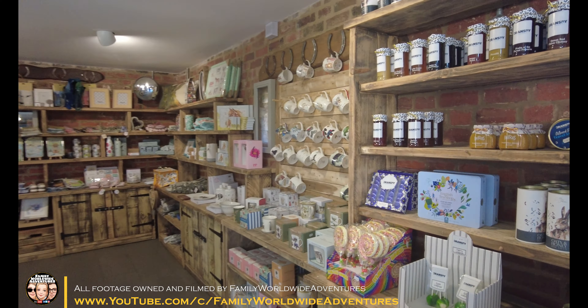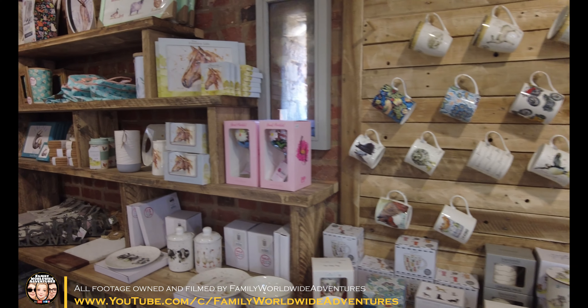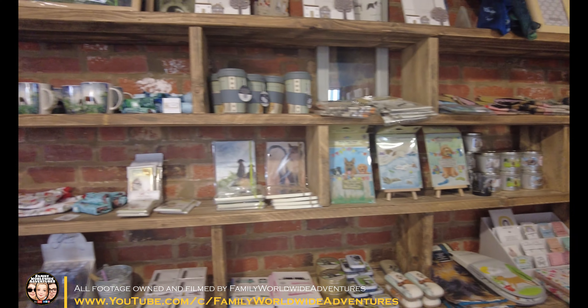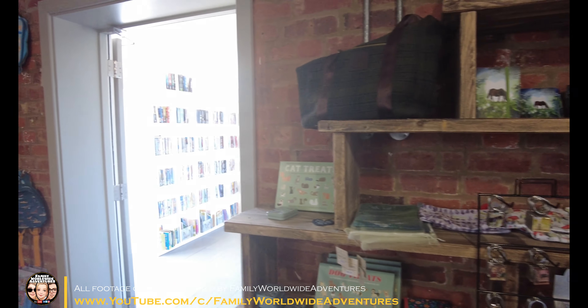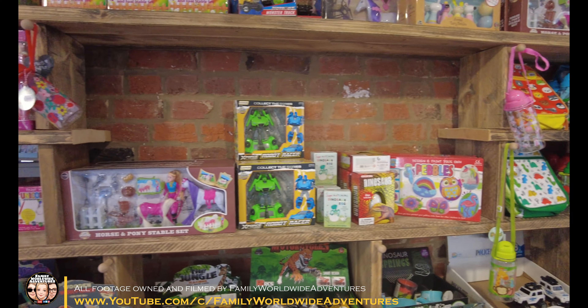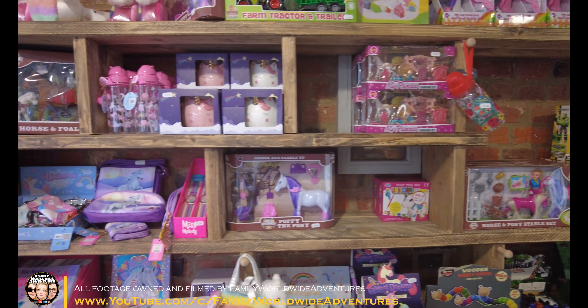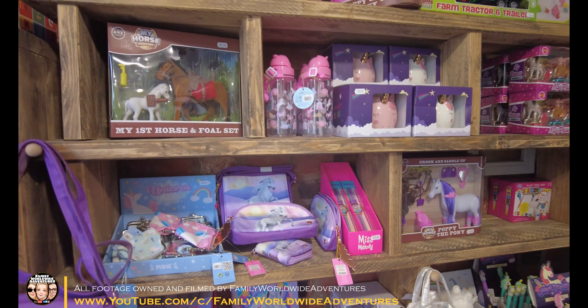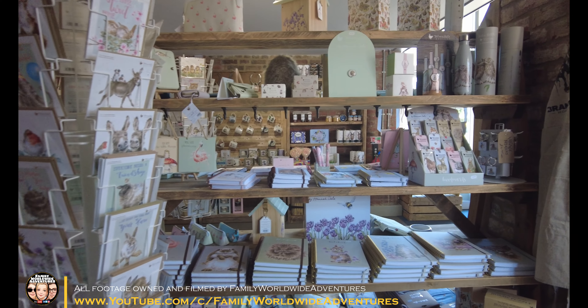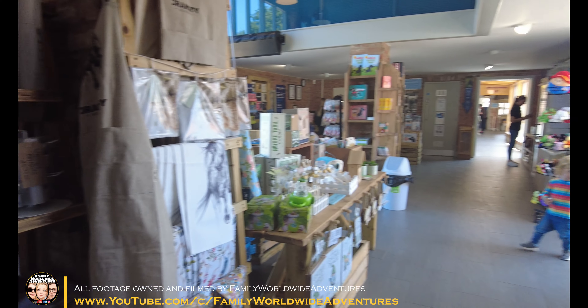So firstly we're in the shop. As you can see there's lots of merchandise — Millie tends to pick up the usual pencils, rubbers, etc. All the money from the shop itself is going towards the charity, so it's a really good place to support it. There's all sorts: money boxes, pictures, cards, everything.